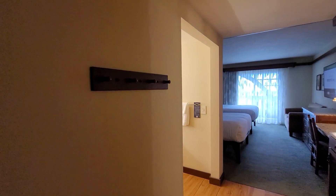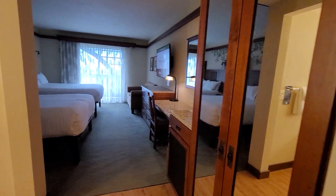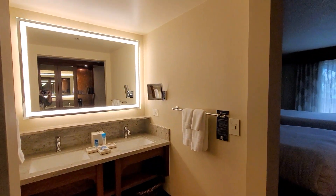When you walk in you have a coat hanger and a spot over here for luggage. There's a small closet. First, the bathroom area.